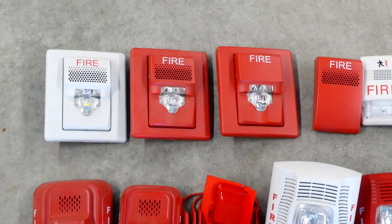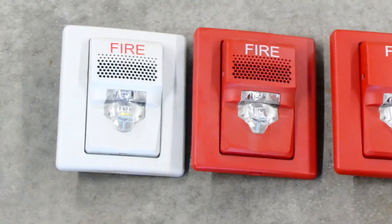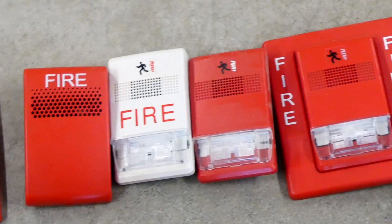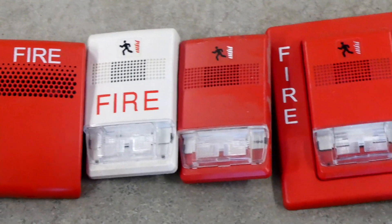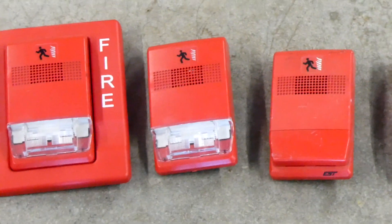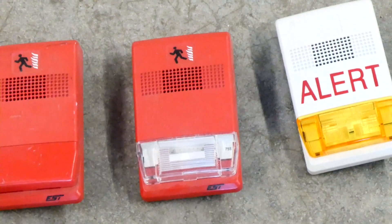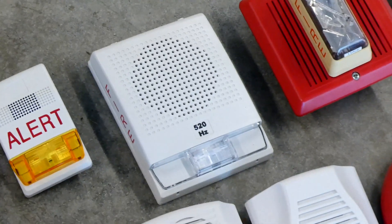Moving to EST and KIDA devices, I have three KIDA LED horn strobes, one strobe only, two more horn strobes, and a horn only. Moving on to the Genesis line — they all look alike but are in fact different. I have an EST Genesis horn strobe with fire lettering in white, another horn strobe without fire lettering in red, a chime strobe with a trim plate, another Genesis chime strobe without a trim plate, a Genesis horn only, a Genesis strobe only, an EST Genesis alert horn strobe, and an EST Genesis low frequency sounder.